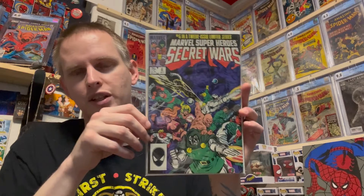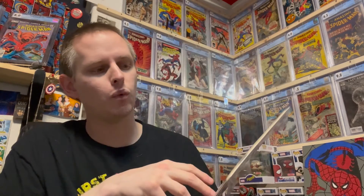I got two books from their Whatnot auction last week or the week before. It is Marvel Superhero Secret Wars number six. This is the last book I needed to complete my one through twelve Secret Wars. So got that done, happy to have it.